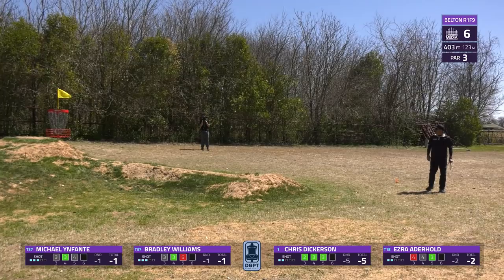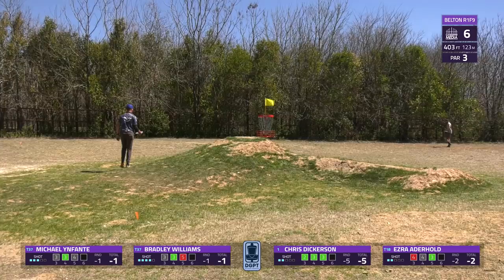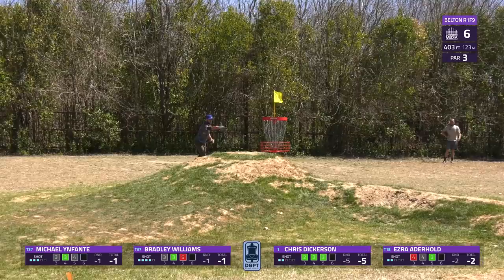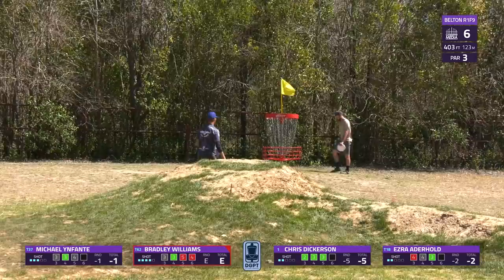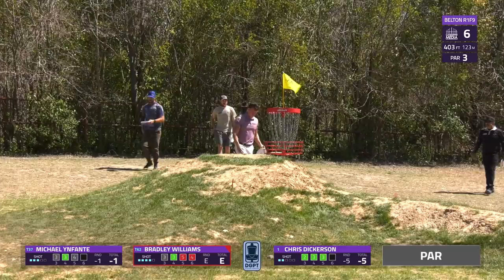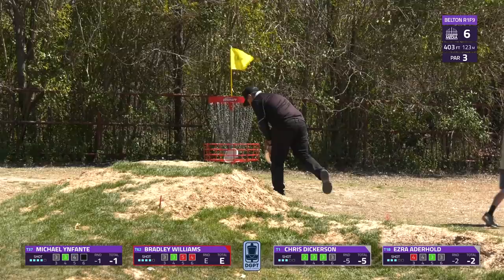A little low from Michael on his putt — a headwind putt he thought might lift but it doesn't quite work. Most of the card will be escaping with pars, but Bradley is facing a bogey after a couple of tough moments. As we watch players tap in — let us know in the comments: what is your trusty headwind disc? We're facing a lot of wind here today at Belton. A couple of bogeys for Michael and Bradley, but pars for the others.